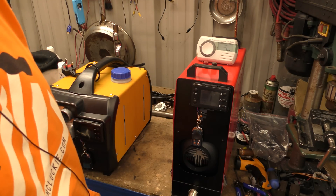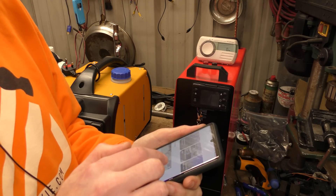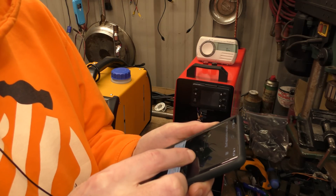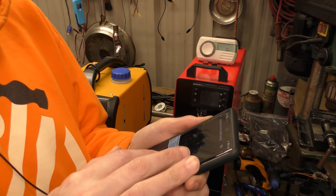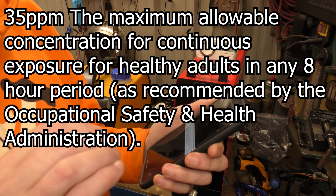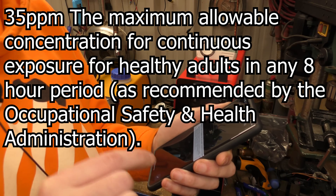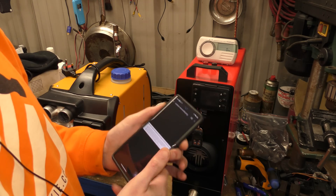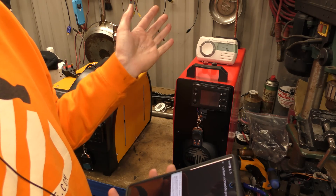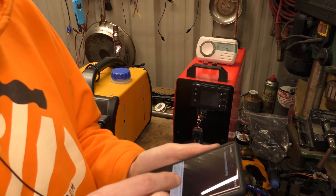Let me pull a snippet from the instruction manual on the Fire Angels — it helps with the explanation. This is from the Fire Angel instruction manual where it tells you about levels of carbon monoxide in parts per million. 35 parts per million is the maximum allowable concentration for continuous exposure for a healthy adult in any eight-hour period, as recommended by the Occupational Safety and Health Administration. So if I was running any of these heaters, they could run at 35 parts per million for eight hours before I would possibly suffer any slight signs of carbon monoxide poisoning.